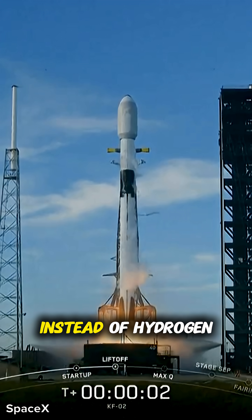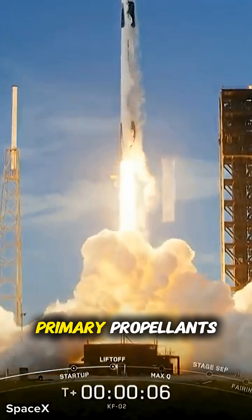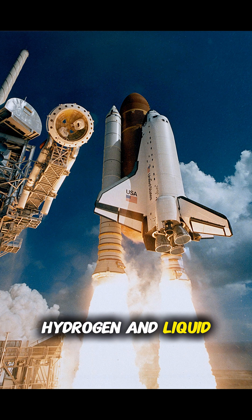But SpaceX takes a different approach. Instead of hydrogen, it uses liquid methane and liquid oxygen as its primary propellants, while the shuttle relied on liquid hydrogen and liquid oxygen.